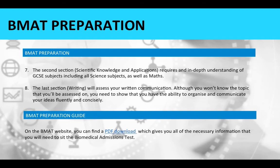On the BMAT website you can find a PDF download which provides all the necessary information you need to sit the biomedical admissions test — a link is provided here. To help you prepare, also take a look at the How to Become blog on critical thinking test tips, as this will really help with the first and second sections of the exam specifically.